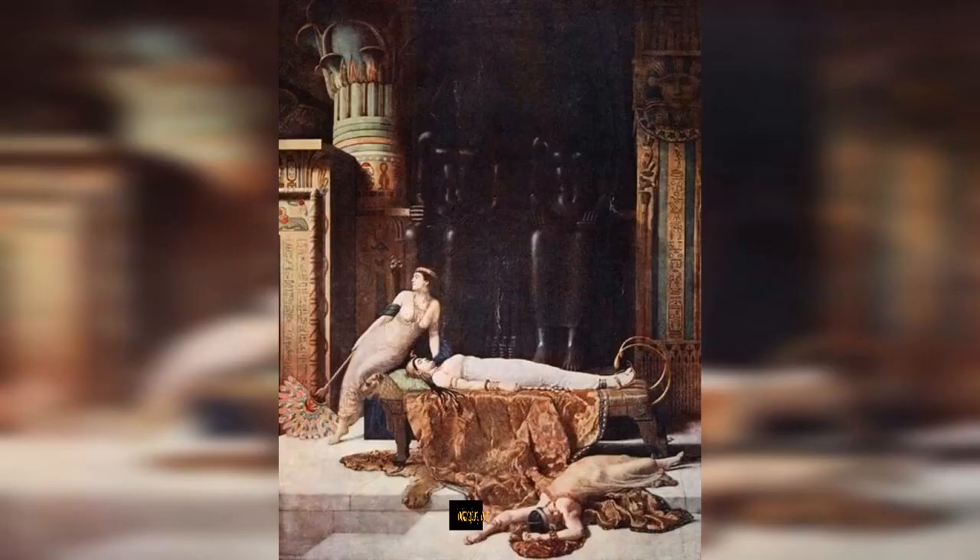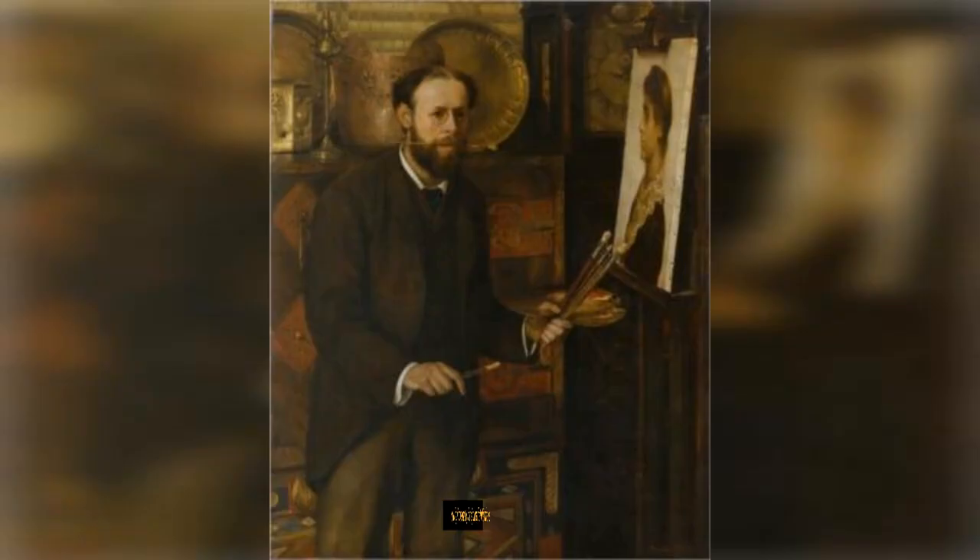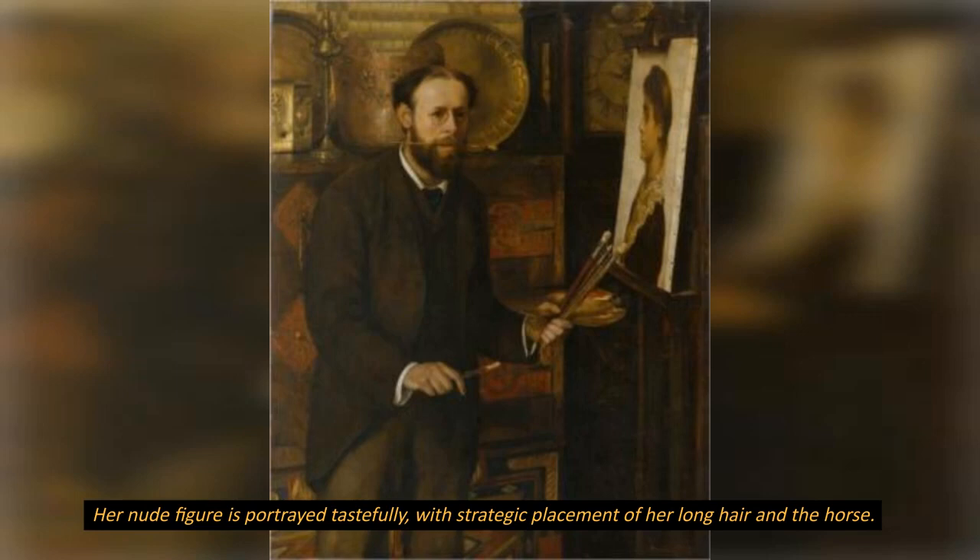The composition focuses on Lady Godiva, placing her at the center of attention. Her nude figure is portrayed tastefully, with strategic placement of her long hair and the horse.